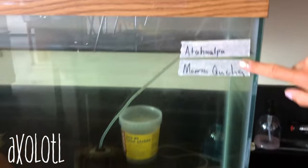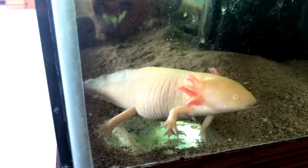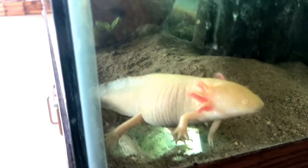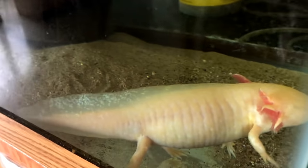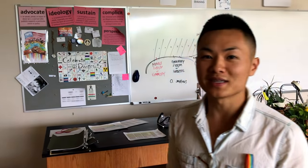My class pets — I have two axolotls. Their names are Otto, Hulpa, and Mamakusha — students named them. The one you can see there is Mamakusha. She was hiding behind the clay terracotta pots.